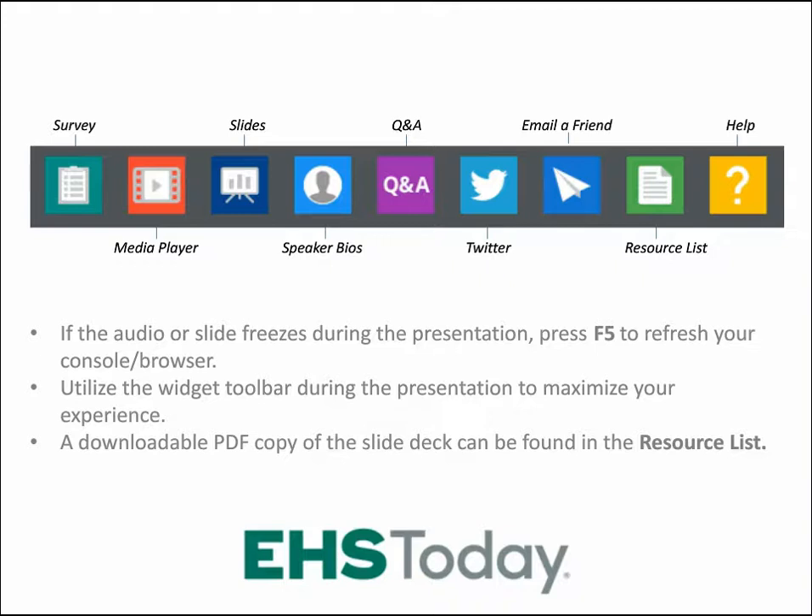We welcome your questions during today's event. To submit your questions, simply type your question into the question window on the left side of your screen and hit Submit. We'll be answering as many questions as possible during the Q&A session. Today's session is being recorded and will be available on the EHS Today website within the next week. You'll be notified by email when the archive is available. The PILZ logo on your console is hotlinked — clicking it will open their website in a new window without taking you out of the event.